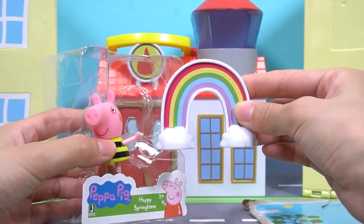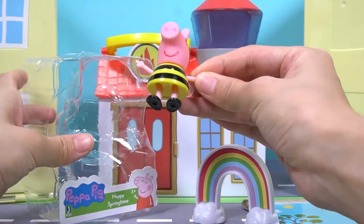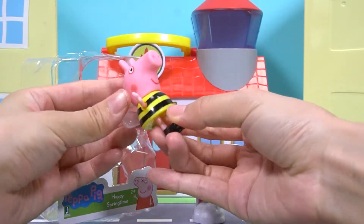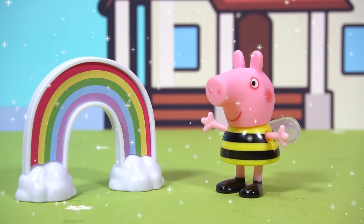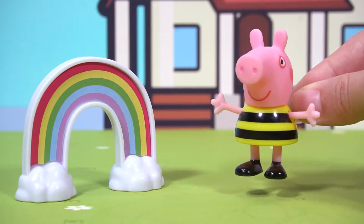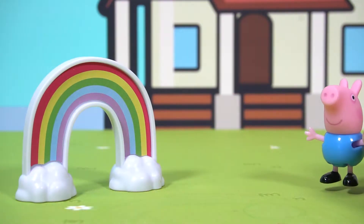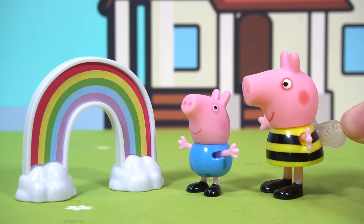This is a rainbow bridge. This is Peppa Pig. She wears a bee dress. She sees the rainbow bridge. Wow, it's beautiful. She asks George to come and look at it. Here comes George. Here comes Peppa. They love the rainbow bridge so much.